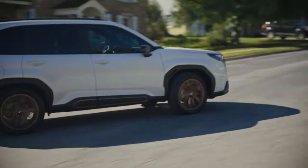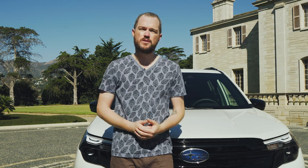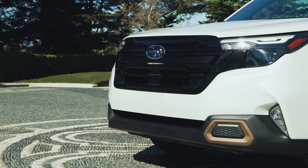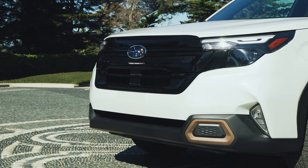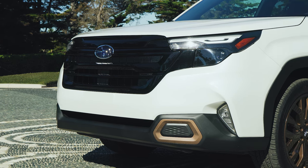The 2025 Subaru Forester goes on sale in the first half of next year, and pricing has not been disclosed, but you can probably plan on it being a little more expensive than the current model. It'll do battle with the likes of the Honda CR-V and the Toyota RAV4, but it maintains plenty of that typical Subaru versatility and personality that should make it a unique offering in the small crossover segment.